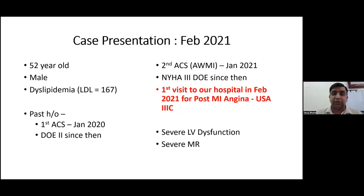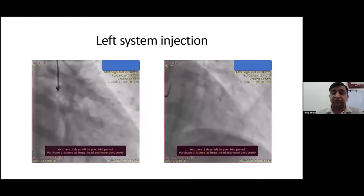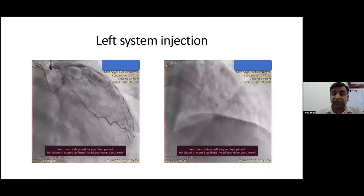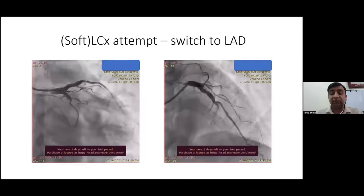My case is a 52-year-old male with dyslipidemia. In February 2021, approximately 15 months from now, he presented with a past history of first ACS in January 2020, second ACS in January 2021. He had two past episodes of ACS, one month back and one year back, with severe LV dysfunction and severe MR. The coronary angiogram showed RCA free from significant disease, but both LAD and left circumflex had total occlusion. The circumflex was filling retrogradely from both left and right injection, and the LAD had faint antegrade flow. We presumed the LCX lesion was older and the LAD was more recent.